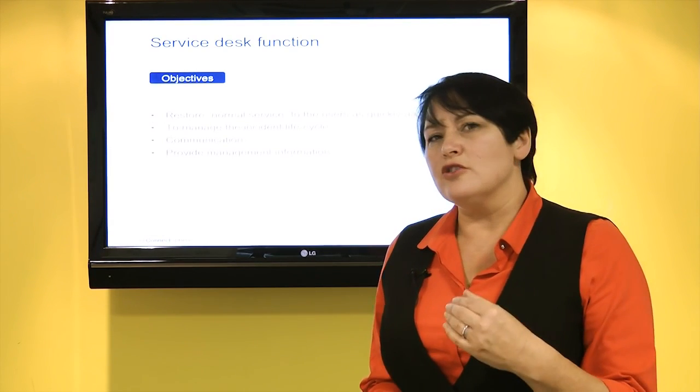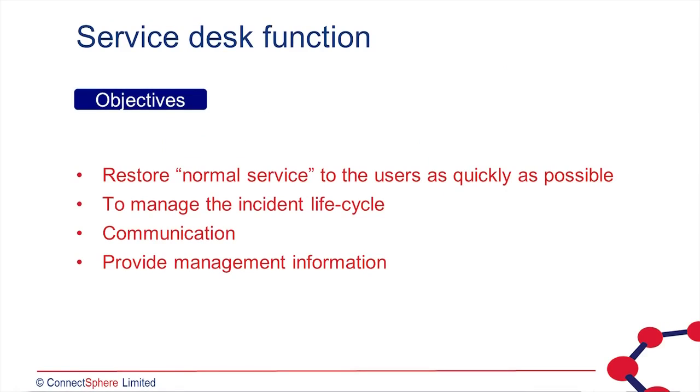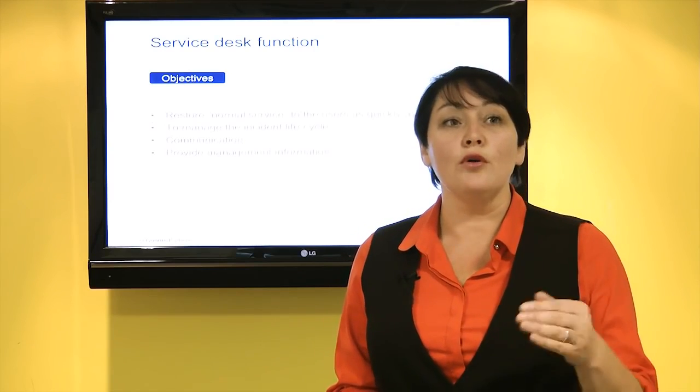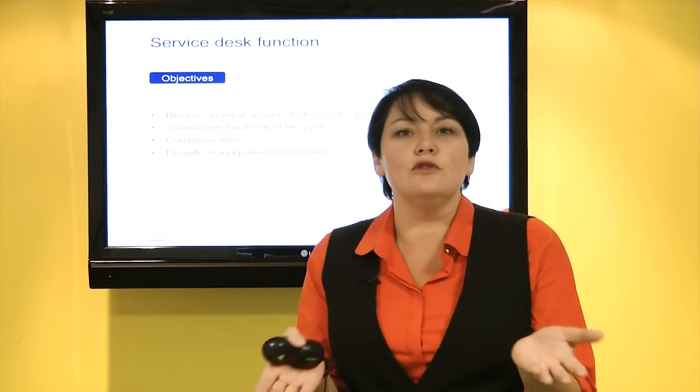Our service desk is a function that provides a single point of contact between IT and the users — sometimes face to face, sometimes over the telephone or perhaps via email or via a web interface. Their role is to manage the incident lifecycle and restore normal service operation following any failures as quickly as possible, as well as to provide proactive communication and management information to IT and to the business. It's that single point of contact, that window to IT.